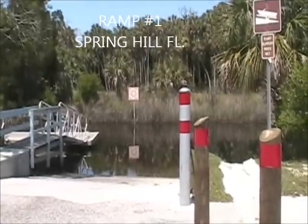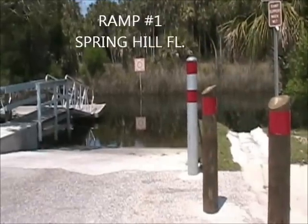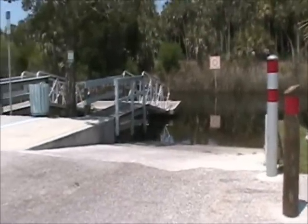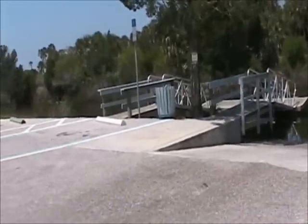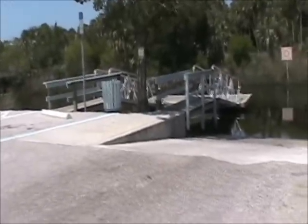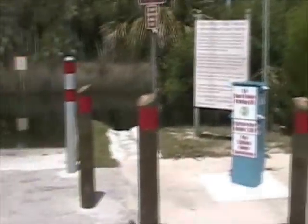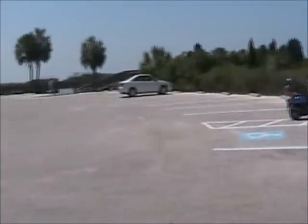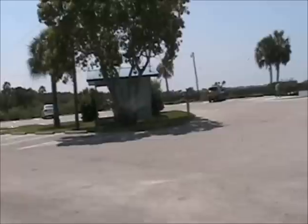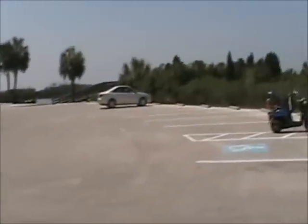I'm at the ramp at Spring Hill, in Spring Hill, Florida. It's by Hernando County on Hernando Beach. There's a $5 ramp charge. Ramp looks alright. There's a lot of parking. There's actually a fishing pier here too. This is halfway decent.